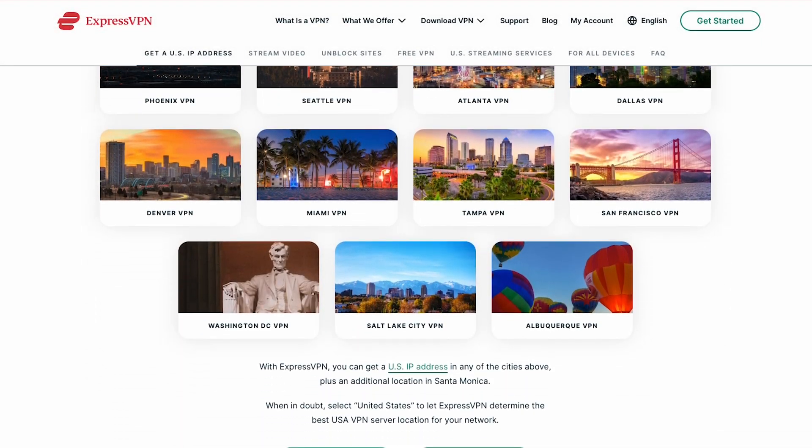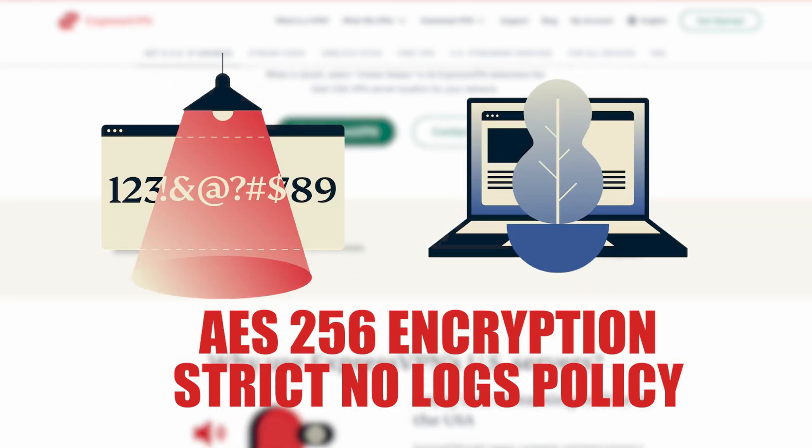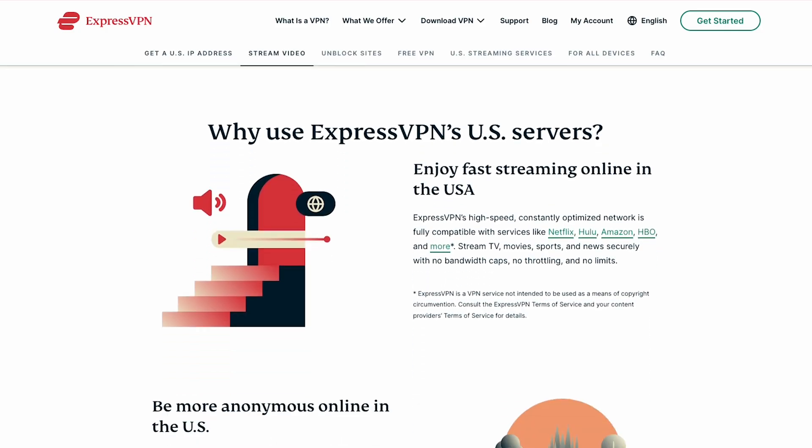It's perfectly safe to do this as ExpressVPN uses AES-256 encryption and a strict no-logs policy, which ensures that your data and online activities remain private and protected.